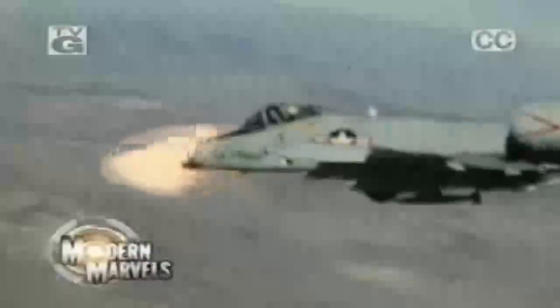Its 30-millimeter, 7-barreled cannon is the most powerful gun ever to take to the skies. It carries enough weaponry to disable 16 battle tanks. The A-10 is a legend among the soldiers it protects on the ground — take a flight over the battlefield with the A-10 tank buster, now on Modern Marvels.